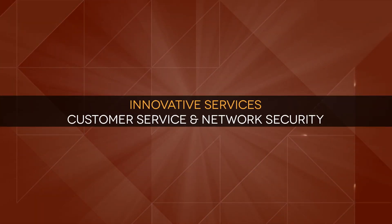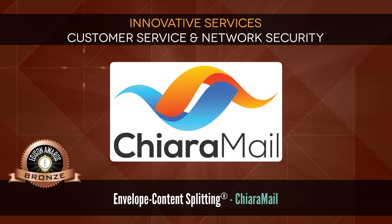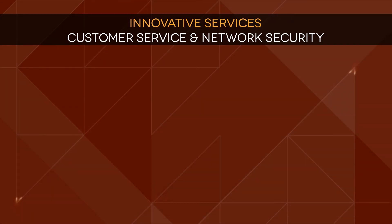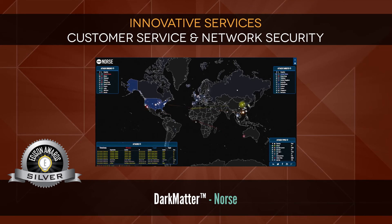Innovative Services: Customer Service and Network Security. Bronze: Envelope Content Splitting by Kiara Mail, which secures email without complicated encryption methodologies. Silver: Dark Matter by Norse, which delivers unique intelligence to detect and block attacks.